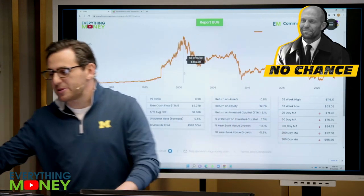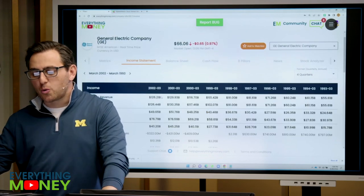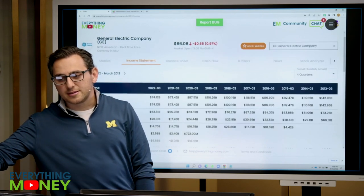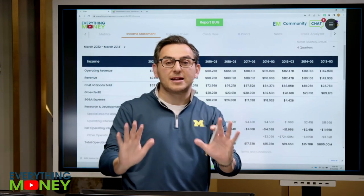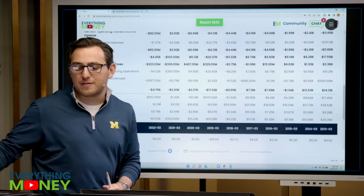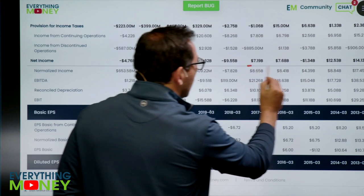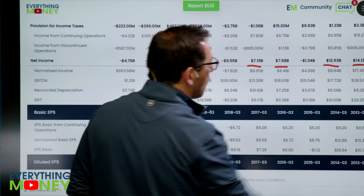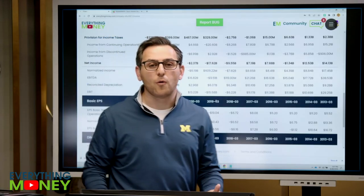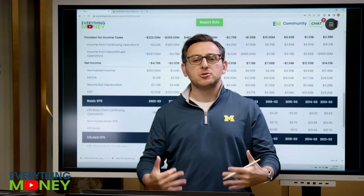Look at this: 20 years ago GE did revenue of $126 billion, but last year it did $74 billion in revenue. Now they've sold off a lot of divisions, but here's the scary part about GE. When was the last time they made money? In the last 10 years, they've only made money four times. In the last five years, they've lost money every single year. That doesn't mean avoid it, it just means to me there are far better opportunities out there.